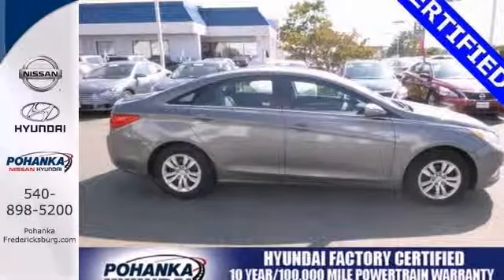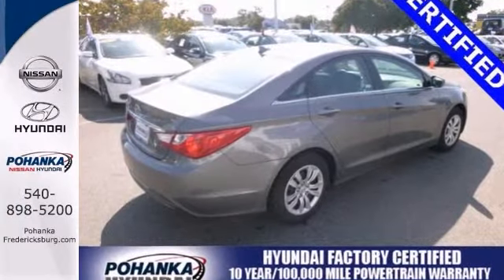It's even certified with extended warranty coverage. Don't miss out. See this Hyundai for yourself today.